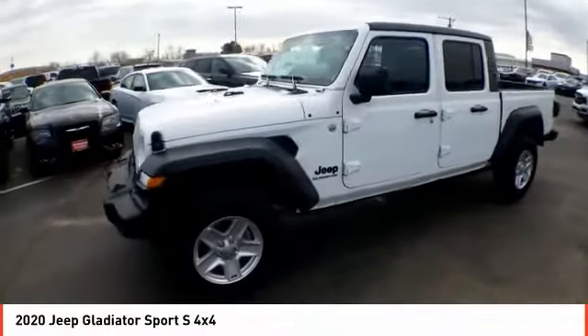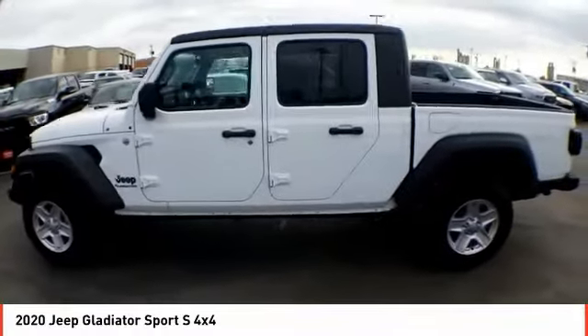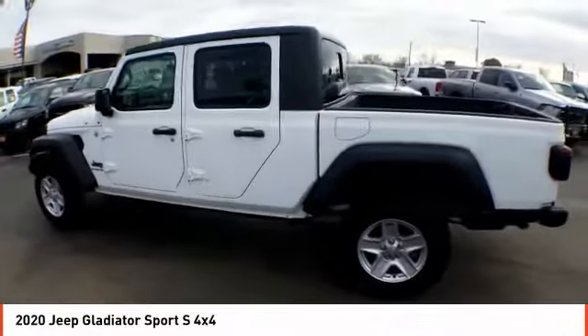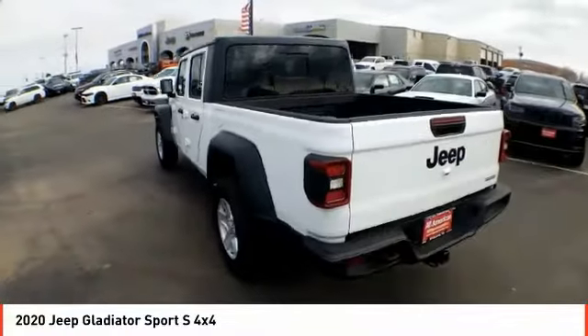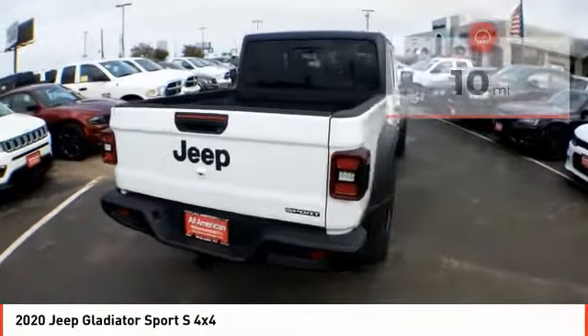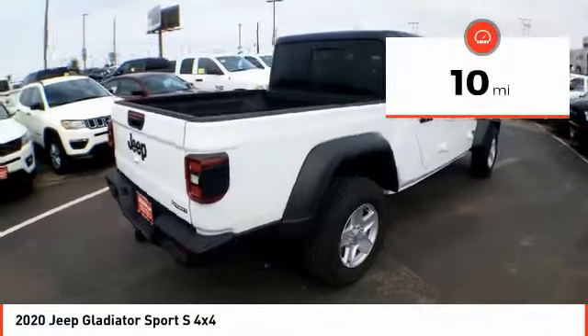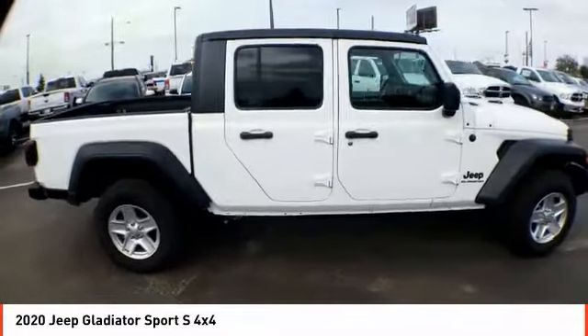Stop by and take a look at the 2020 Gladiator. The Jeep Gladiator is just the off-road truck that Jeep fans have been waiting on — enjoy the functionality of a truck while retaining the off-road capability. You'll fall in love with this Jeep Gladiator. This vehicle has less than 100 miles. Is love at first sight really possible? Let us know when you stop in.